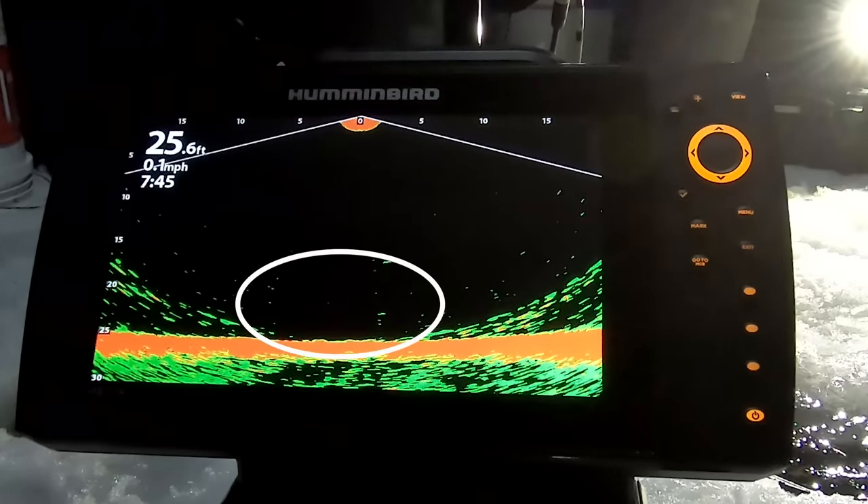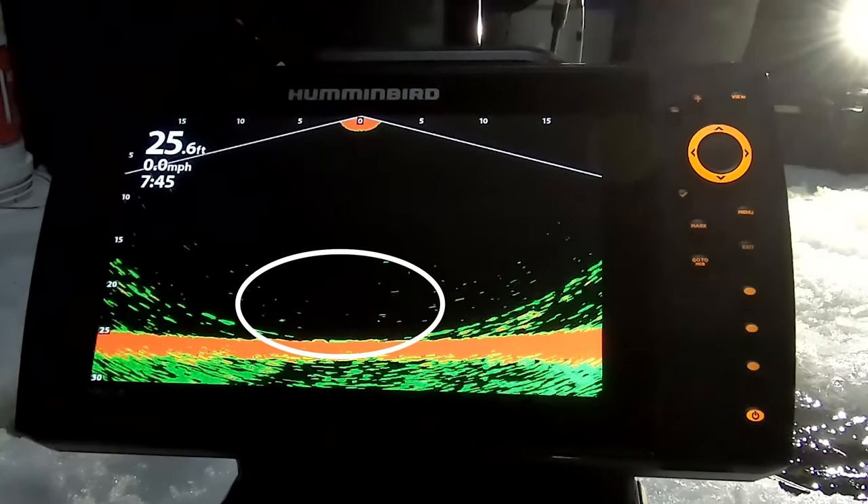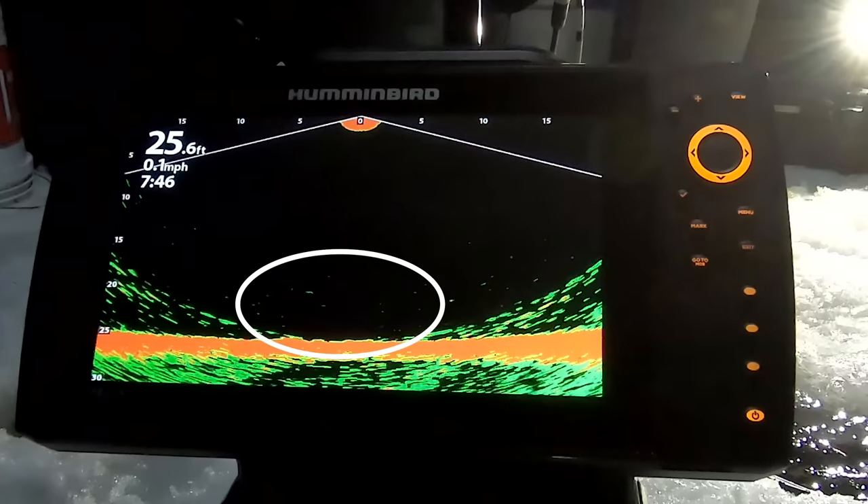He's still there — you can still see the bottom. He's still on, right underneath you.